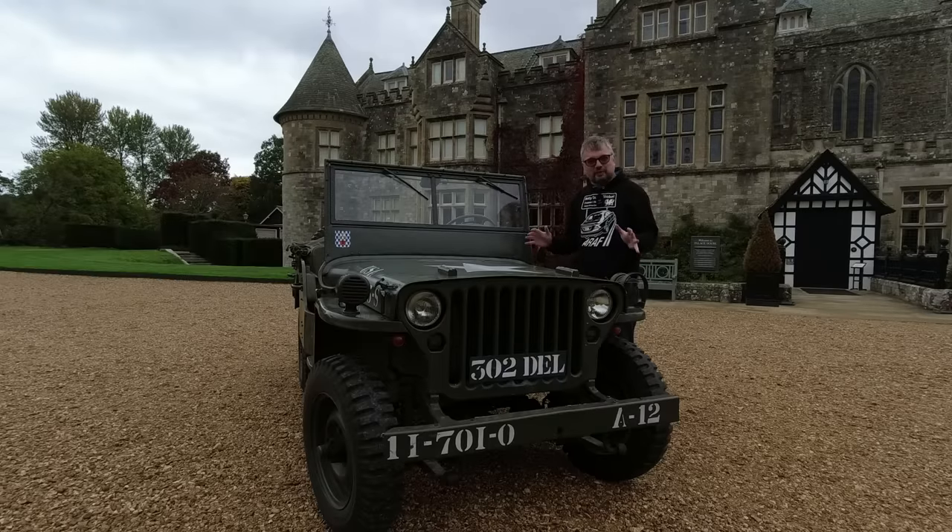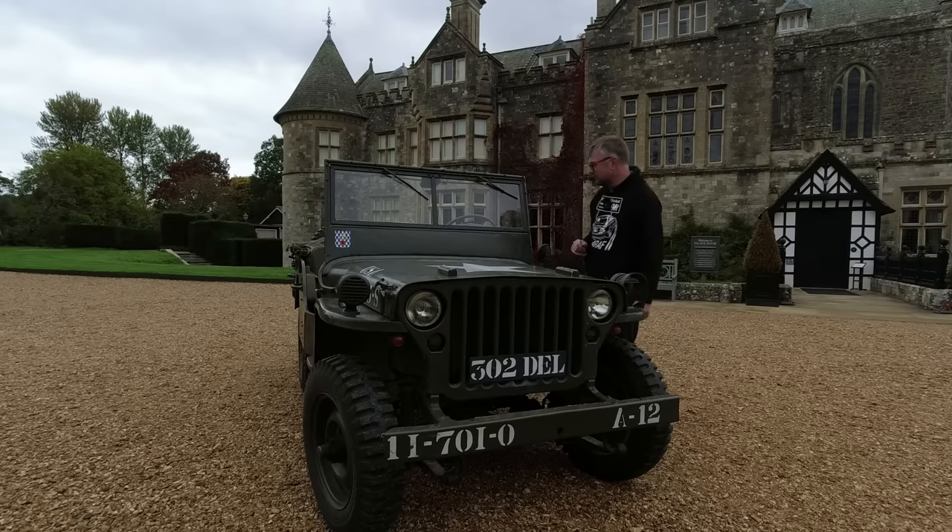The Jeep has become one of the icons of American motoring, inspired so many other vehicles, and was built by so many different manufacturers all around the world — Japan, China, India, even the UK. It inspired the Land Rover very, very clearly. And that's because it was really kind of the first of its kind.